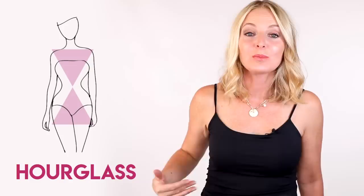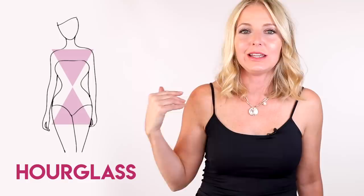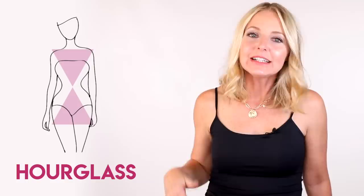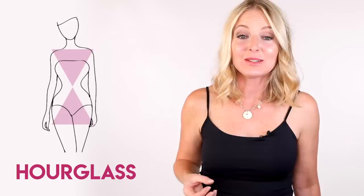So if your shoulder measurement is, let's say, 40 inches, then your waist is gonna be nipped in like 30 to 32 inches. It's a very clearly defined waist — you have curves for days. The key with an hourglass body type is basically to work with what mama gave you. Your body is all about curves, so you wanna accentuate and highlight those curves.